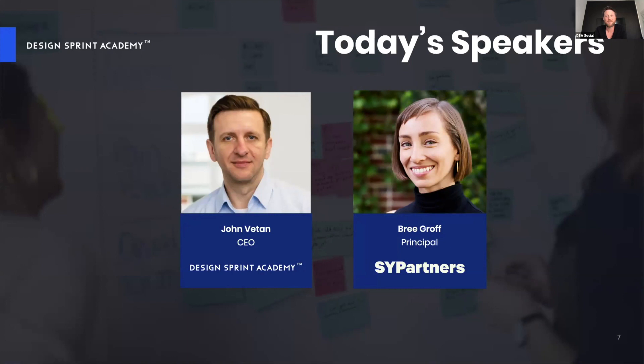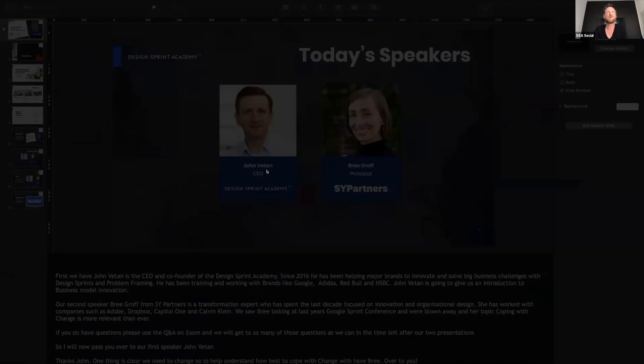The second speaker is Brie Groff from SY Partners — a transformational expert who has spent the last decade focused on innovation and organizational design, working with companies like Adobe, Dropbox, Capital One, and Calvin Klein. We saw Brie at last year's Google Sprint conference and were blown away by her topic: coping with change — which is probably more relevant than ever. Please ask questions in the Q&A on Zoom and we'll try to get to as many as we can.